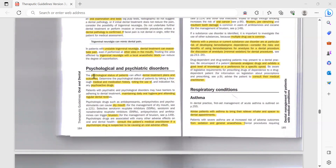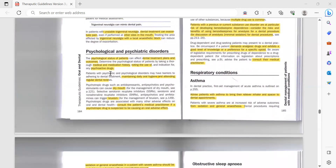The psychological status of a patient can affect dental treatment plans and outcomes. Determine their psychological status by taking a thorough medical and medication history. For example, if patients are anxious and taking benzodiazepines or another drug causing drowsiness and affecting their ability to think, you need to consider whether this patient can give informed consent. Note the use and indication for psychoactive drugs.